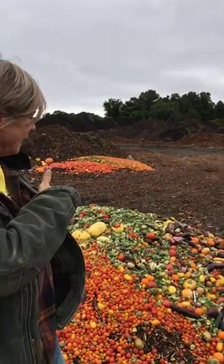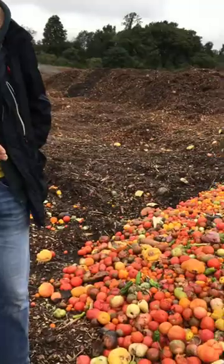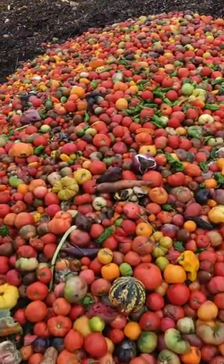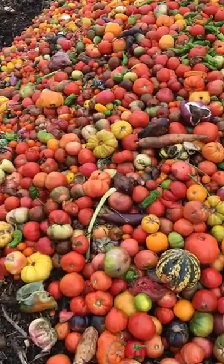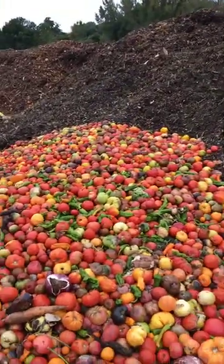Here we have farm waste that is dedicated to composting and recycling — the products that are not marketable. Here we have eggplant and various different vegetables that didn't make it to market, in the process from the field.